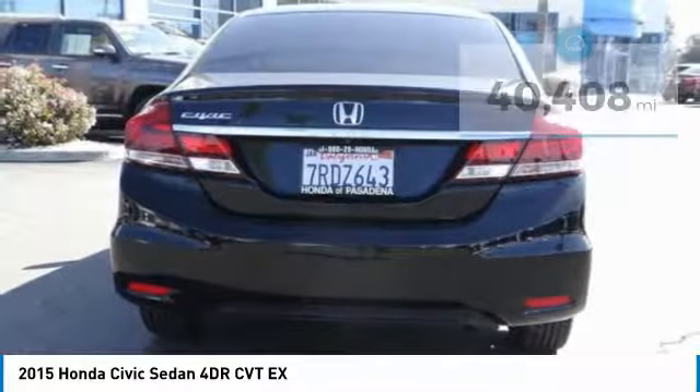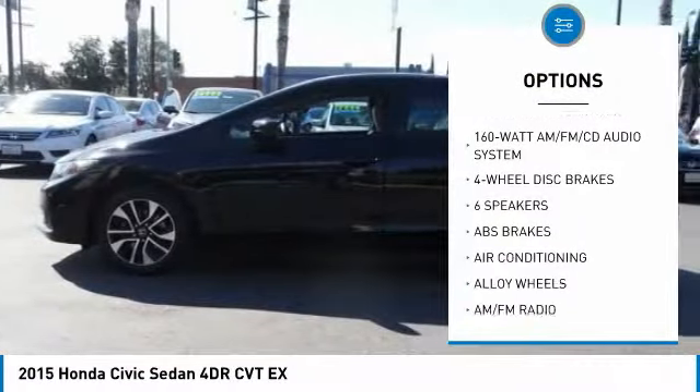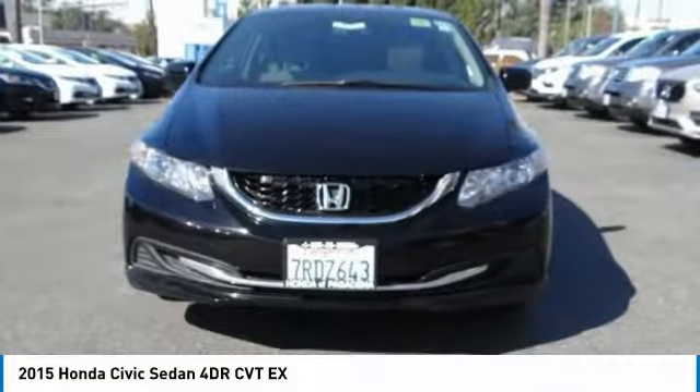Here are some of this vehicle's great options: traction control, dual airbags, air conditioning, power steering, alloy wheels, four-wheel disc brakes, CD player, trip computer, power windows, and rear window defroster.